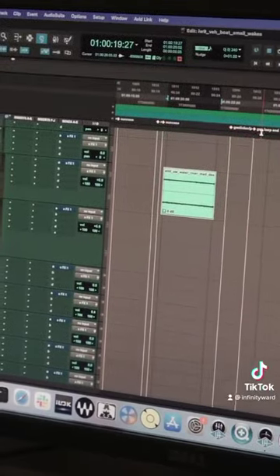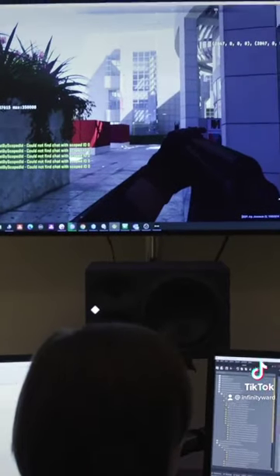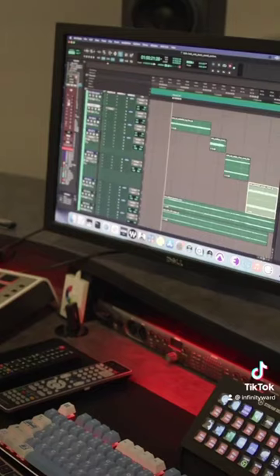Game sound design is one of the most difficult things because for a film or TV show, it's a linear media. You know exactly what's going to happen and when it's going to happen — you can mix for every moment. A game is all interactive. You have no idea what the player is going to do, so we have to build all kinds of systems to try and make everything work, regardless of what the player does.